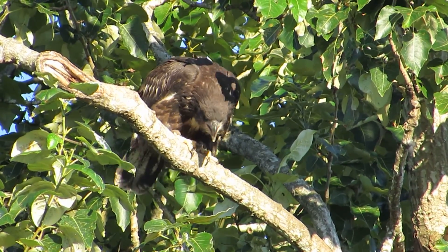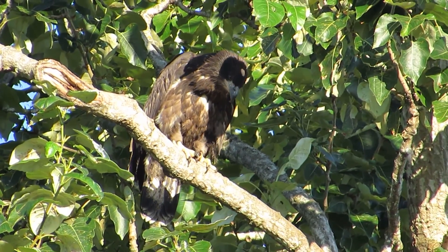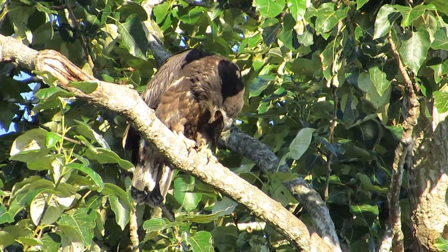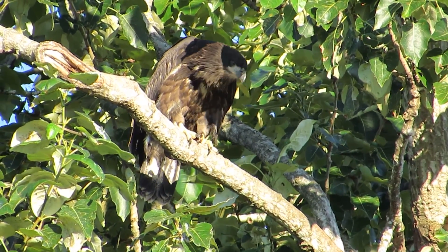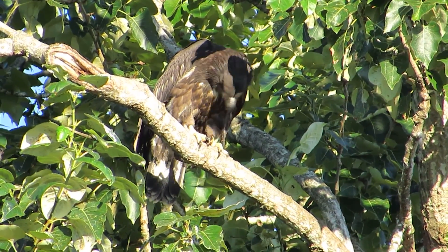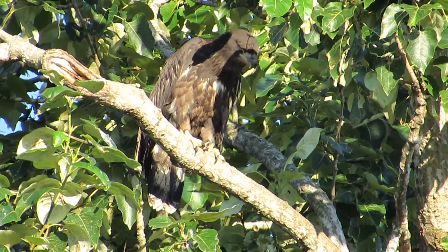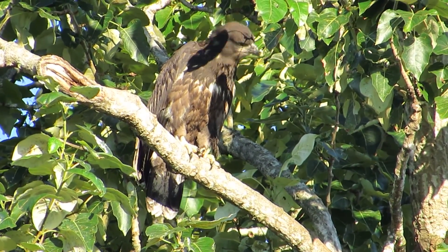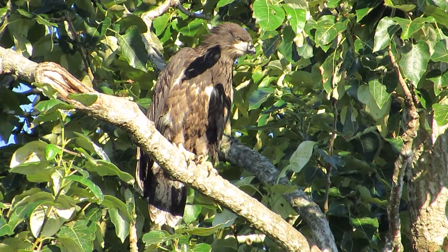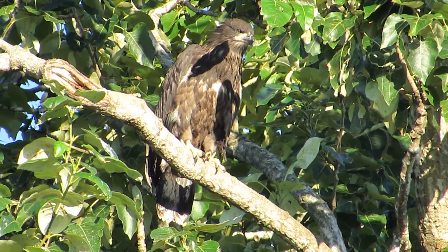Looks like he's going to cough up a casting - yep, he's working on it. Still working on it. There it goes - got the casting coming out. That's how often you get a shot of the eagle bringing up a casting. That's the undigested part - feathers and bones inside. Really good!